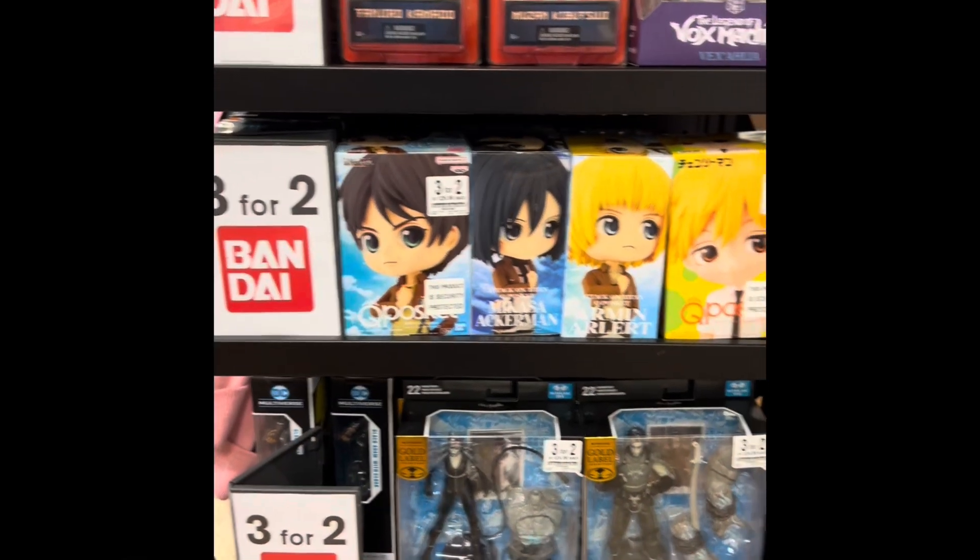Hi guys, Jimmy here. Yes, I went to Solihull today. If you want to see what I picked up, skip forward to 2 minutes 50 seconds and I'll show you what I got after you see the intro to the Blu-ray hunt to Solihull.